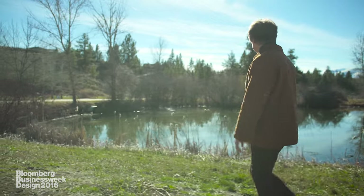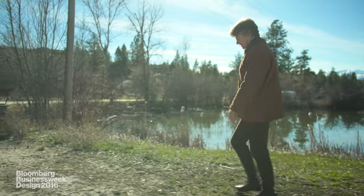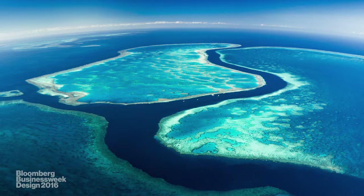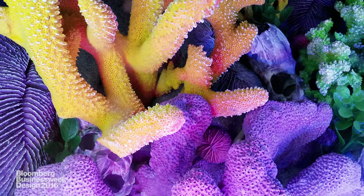Every green thing that you see on this planet is made of carbon dioxide. And in the oceans, coral reefs actually pull CO2 in — making a reef is a CO2-sequestering process.